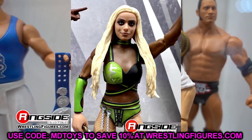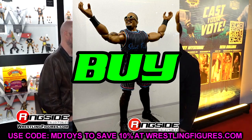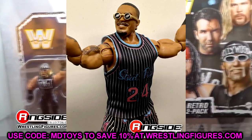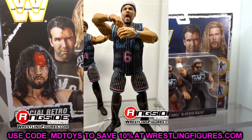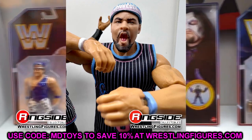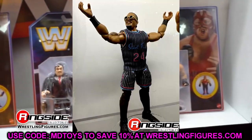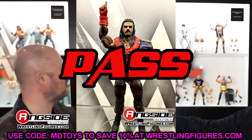The Street Profits are must cop as well — these are easy buys. Sell your other Street Profits and throw them into the abyss. These are some of the better figures of the year — basketball shorts and jerseys with no velcro. These are money, some of my favorite figures of the year. Cop both Street Profits, they're easy gets.